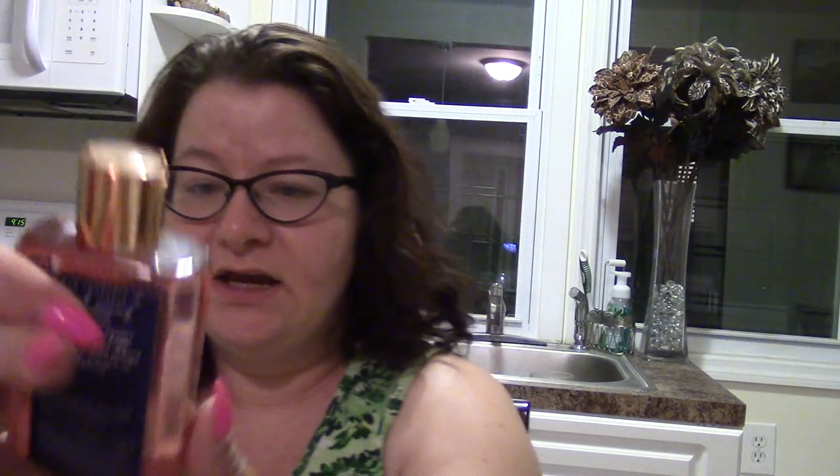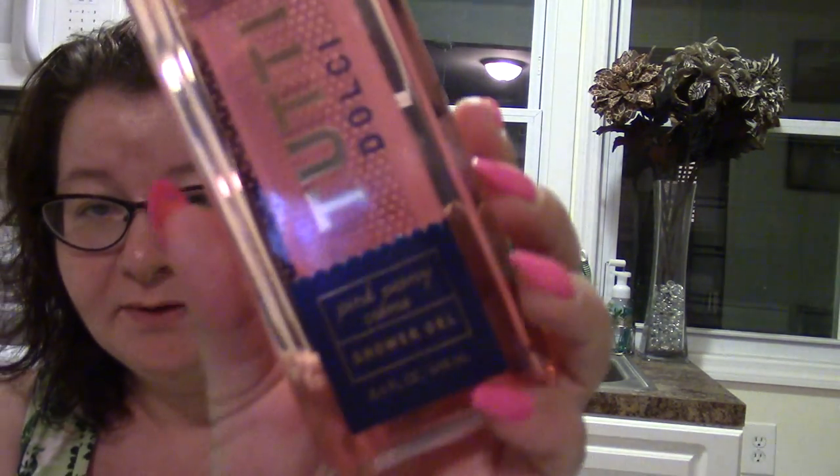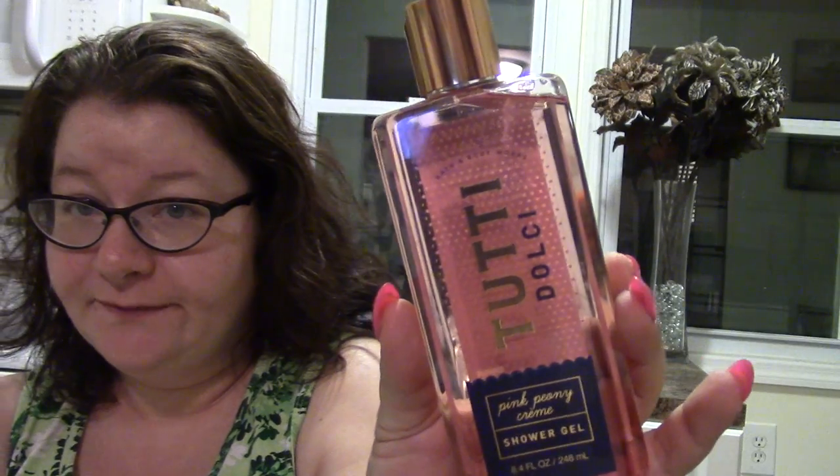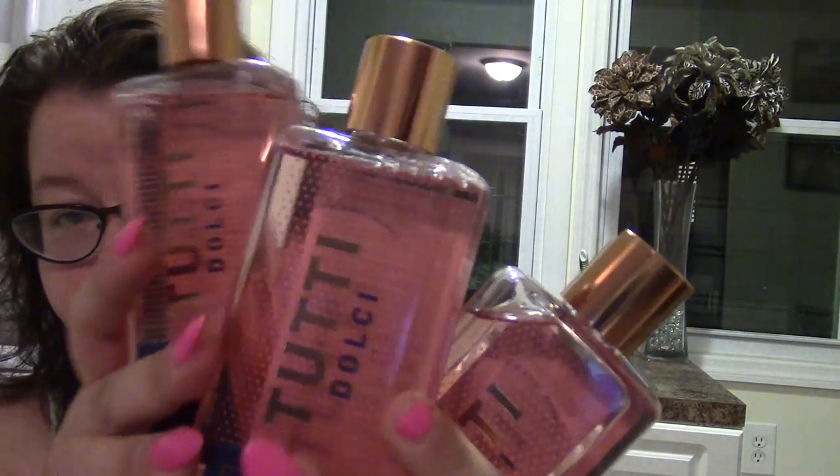These shower gels came out to $2.33 cents each with the coupon. Some of them I'm going to show you as gifts for somebody. I got the Tutti Dolce Pink Peony Cream — I picked up three of those.